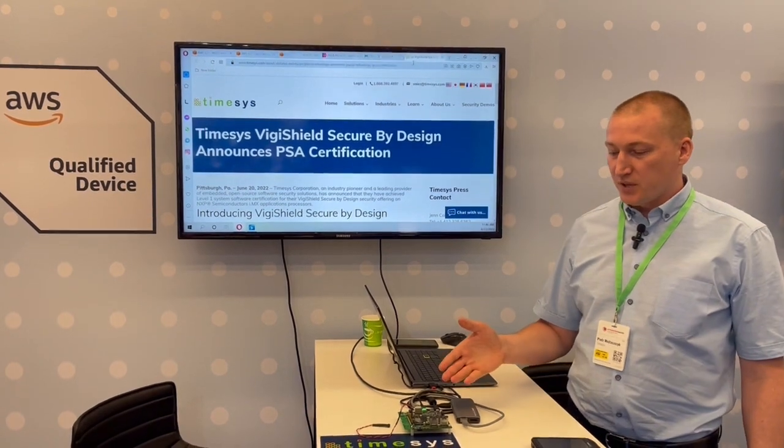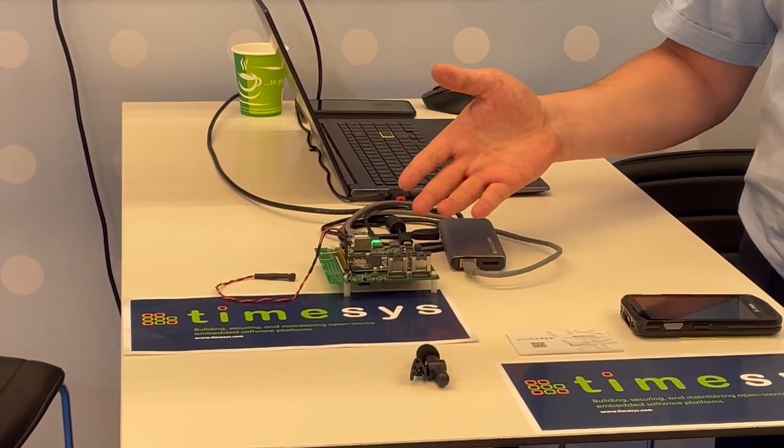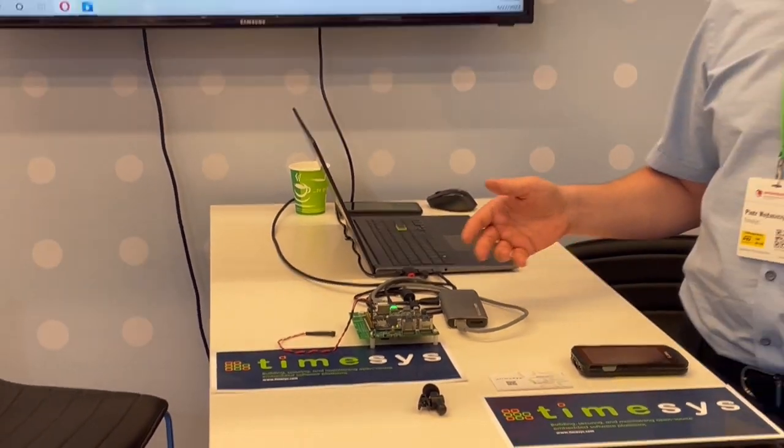Here we have some live demo. The demo shows a device with an NXP processor which communicates securely with Amazon IoT Cloud.